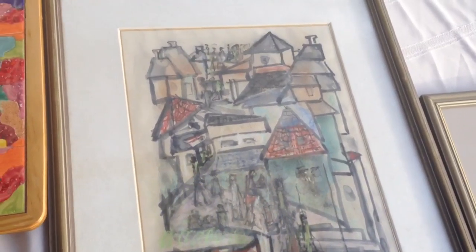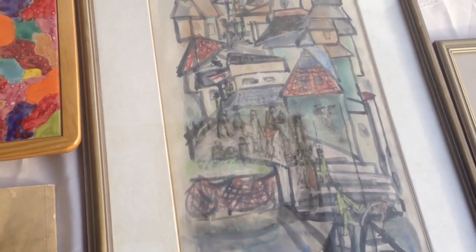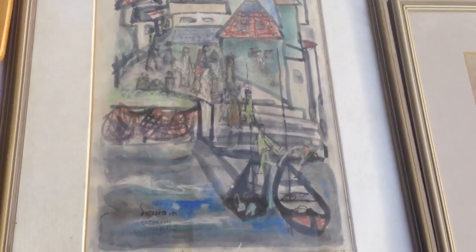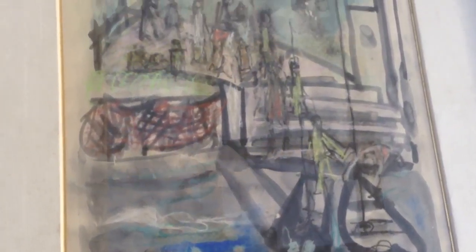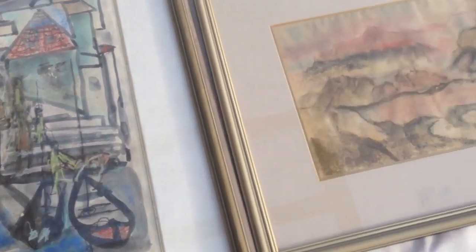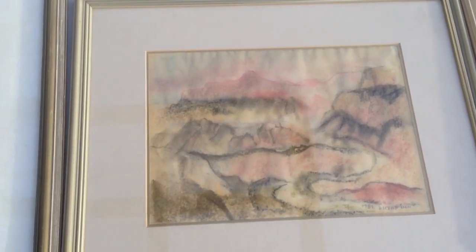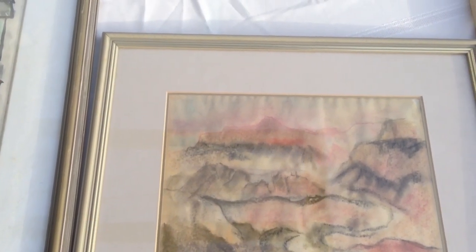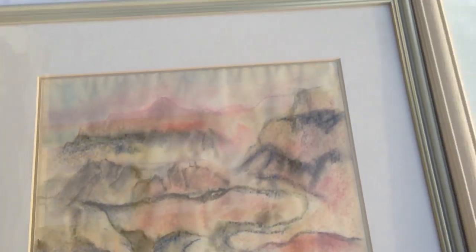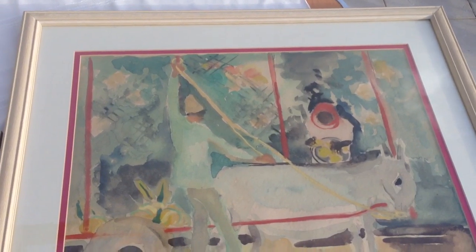Let's take a look at the drawing, which is also very impressive — very hard to get them. This must be Jaffa; you can see the buildings on the hill. This looks like the Galilee — you can see the mountain behind. It was done in 1981. Here is the signature. This is a man with a donkey and a lady behind him.